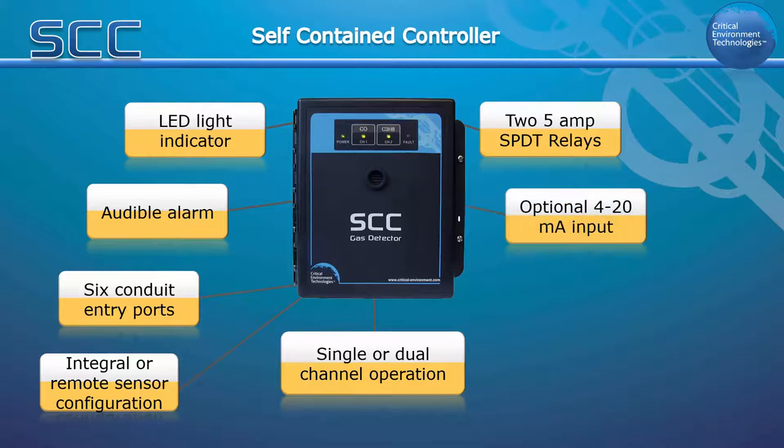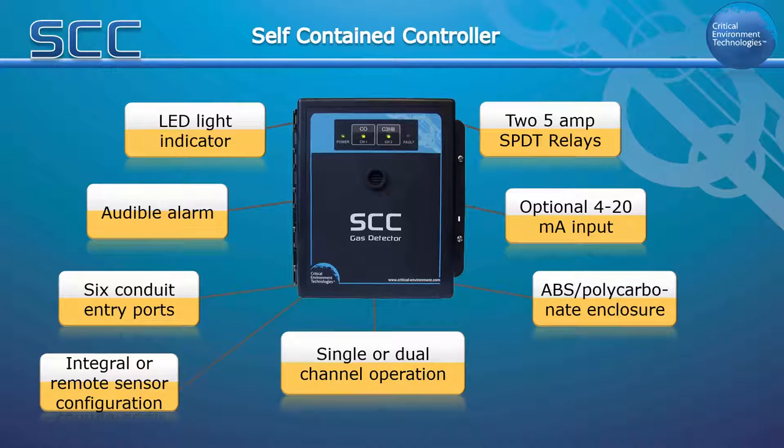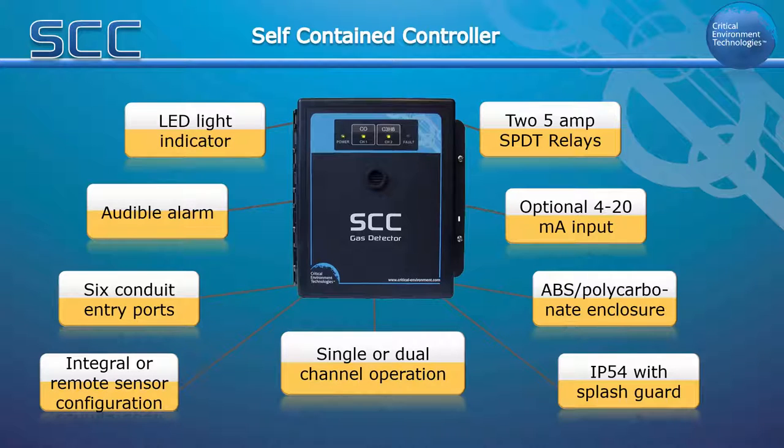With the optional 4-20 milliamp input, you can combine the SCC with a remote LPT transmitter for dual CO or NO2 applications. The standard water and dust-tight polycarbonate enclosure has a hinged, secured door and is corrosion resistant. With the optional splash guard installed, it is IP54 rated and protected in wash-down or water spray applications.